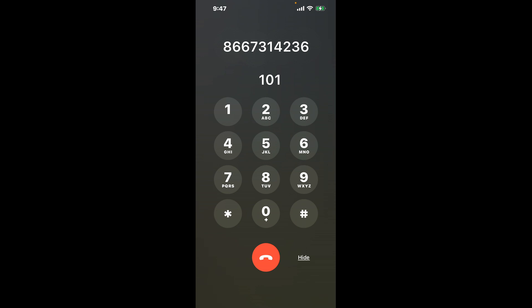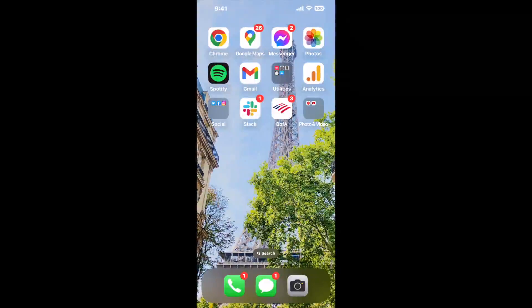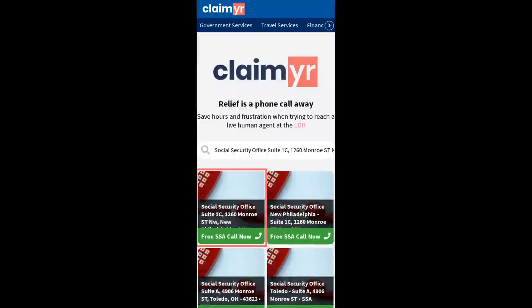The next method is the better way to reach a live person at Social Security Office Suite 1C, 1260 Monroe Street Northwest, New Philadelphia, Ohio 44663. I built a calling tool. To use it, open up your browser, go to claimer.com, and search for the Social Security Office Suite 1C 1260 Monroe St NW, New Philadelphia, OH 44663 option.